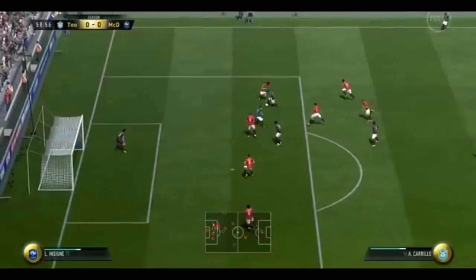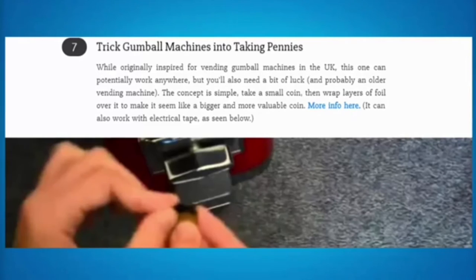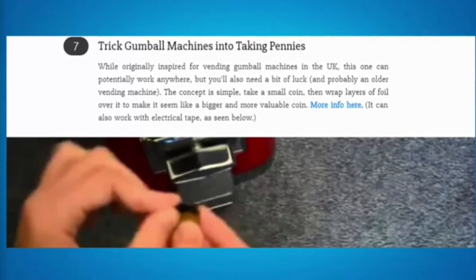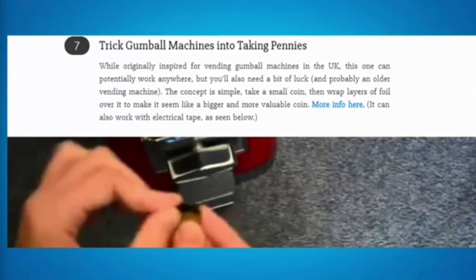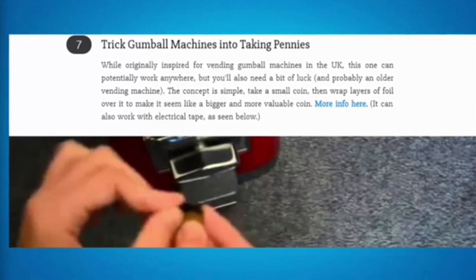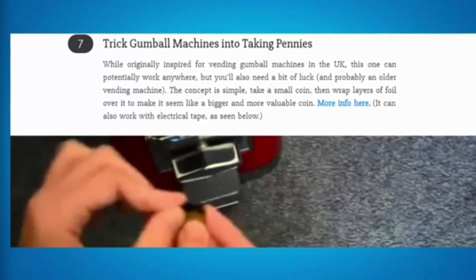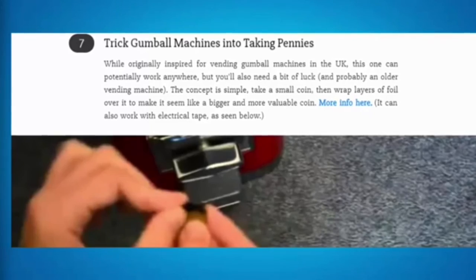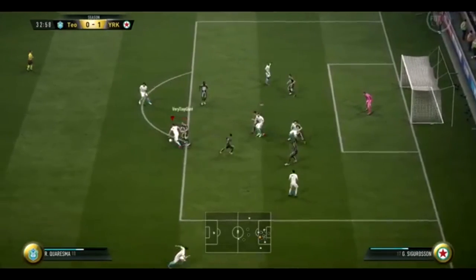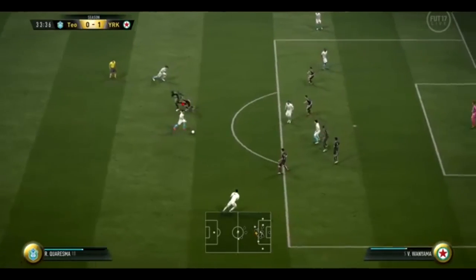You can trick gumball machines into accepting pennies. Originally inspired for vending and gumball machines in the UK, this can potentially work anywhere with an older machine. Take a small clean coin and wrap layers of foil over it to make it seem like a bigger, more valuable coin — like making a penny seem like a pound.